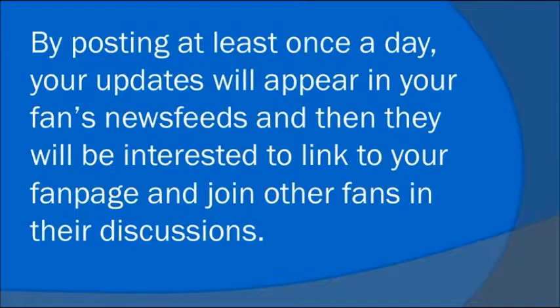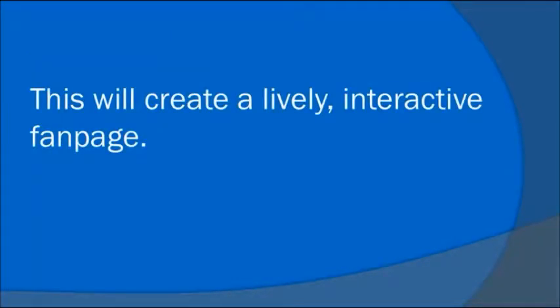By posting at least once a day, your updates will appear in your fans' news feed, and then they will be interested to link to your fan page and join other fans in their discussion. This will create a lively, interactive fan page.